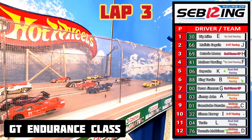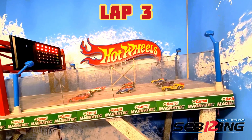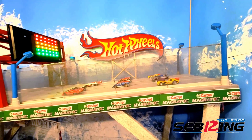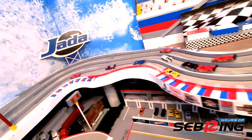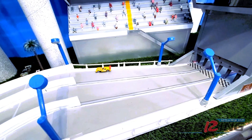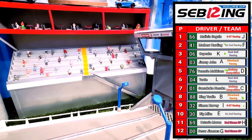Going into lap number 3 on the front row: Big Mike, Melissa Seguin, Octavio Moran, Matthew Hardy, Cupcake, King Yarding, Caesar Jimenez, Jimmy John, Masuka, Simon Harvey, Turtle, and Tommy McKinnon has made his way back to the start. Lap number 3 is underway — Big Mike has the lead going into the chicane, but he gets sideways and crashes in the hairpin. That opens the door for Melissa Seguin and she coasts to win lap number 3, followed by Matthew Hardy, Cupcake, Jimmy John, and Masuka.